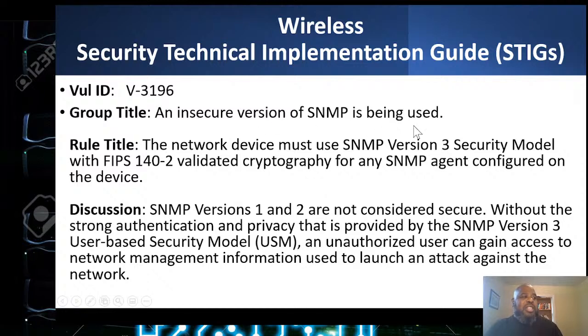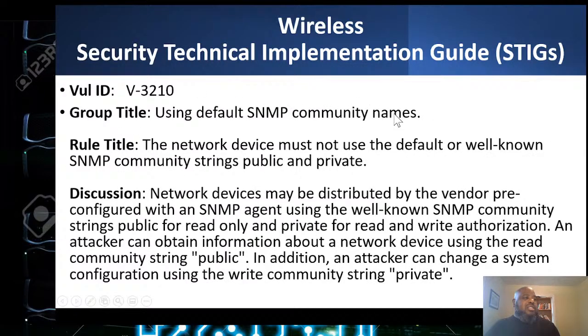The next check: a secure version of SNMP is being used. SNMP stands for Simple Network Management Protocol — that's what you use when you log into Cisco or any router for management. The network device must use SNMP version 3 with the security model, which is FIPS 140-2 validated. SNMP versions 1 and 2 are not considered secure without strong authentication and privacy, which is supported by version 3. At a high level, FIPS 140-2 means the device's encryption has been reviewed and signed off by the government.